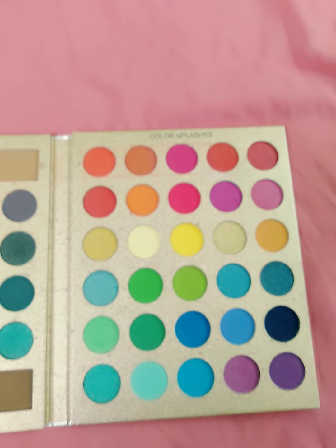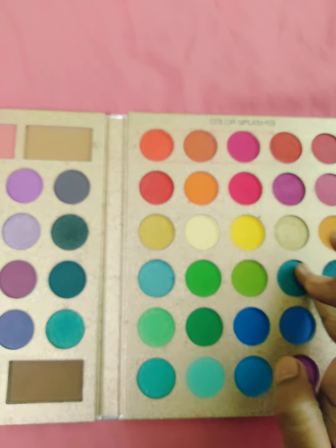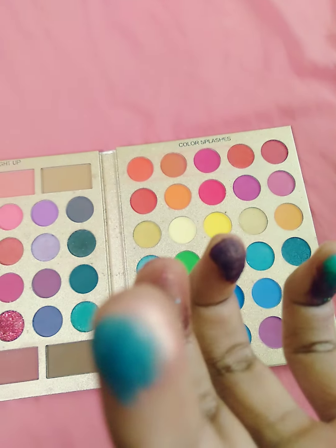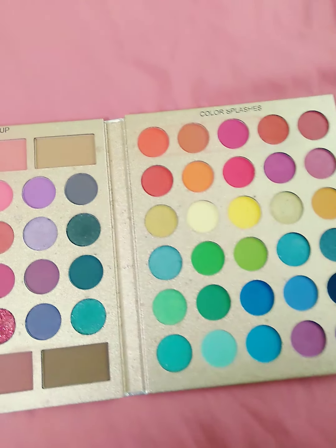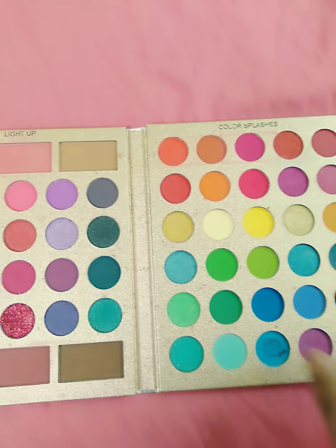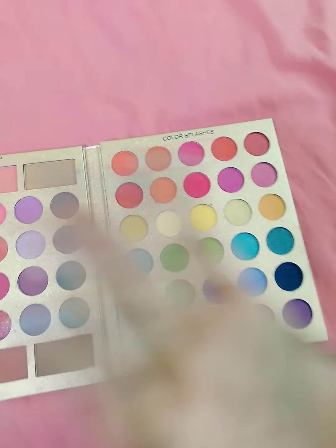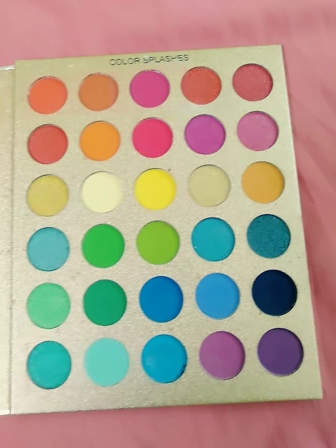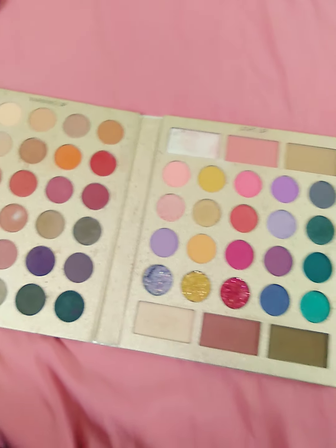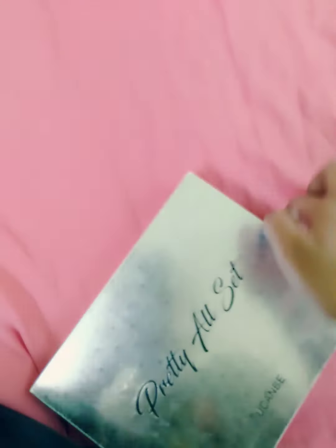This is a bright, colorful eyeshadow for those who love to create a colorful eye look. This is so good! This is the whole palette — I hope I can make you love it at a reasonable price.